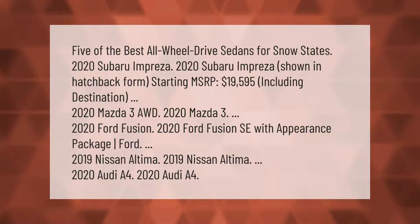Five of the best all-wheel drive sedans for snow: 2020 Subaru Impreza (shown in hatchback form), starting MSRP $19,595 including destination; 2020 Mazda 3 AWD; 2020 Ford Fusion SE with appearance package; 2019 Nissan Altima; and 2020 Audi A4.